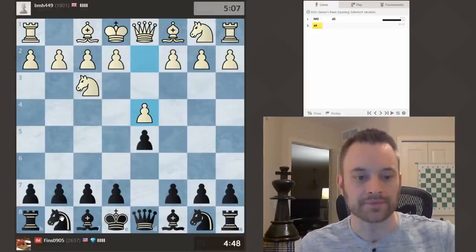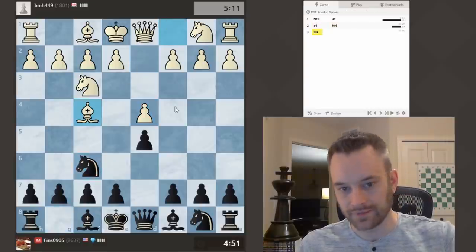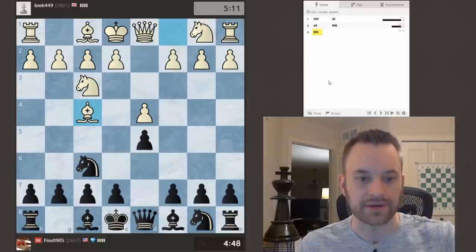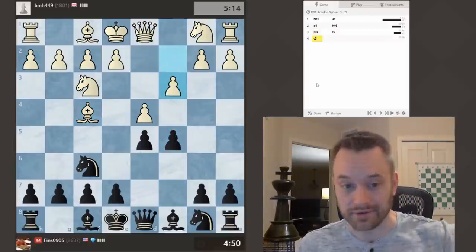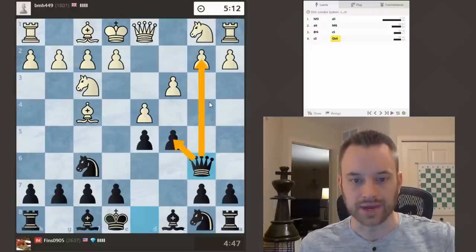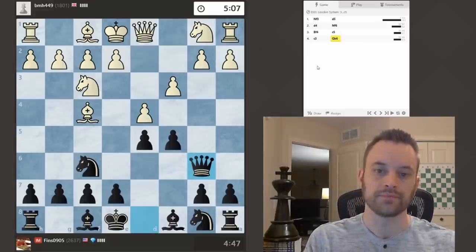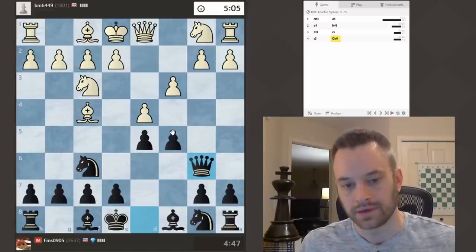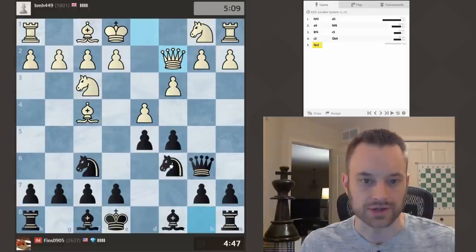I met Knight F3 with D5, and now we're transposing into D4-D5 territory. Let's see if White goes for C4. No — White plays Bishop F4. I will play C5 in reply, looking to attack the center. And let's play Queen B6 here, holding the pawn on C5 and also hitting B2. Tough opponent here, rated 1801. Taking on D4 was also fine on the last move — that would be in the style of the Exchange Slav — but I'm going to try to keep a little more tension.